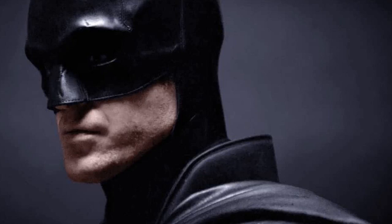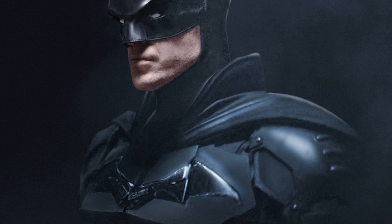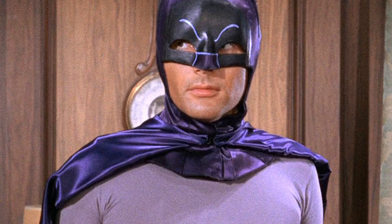Also, if you brighten up the image a little bit, there is stitching on the cowl — it is clearly sewn together. One thing you may not have noticed is that the pattern of stitching on the Batman cowl is in the same pattern as the Adam West cowl from the Batman 1966 series. Rest in peace, Adam West.